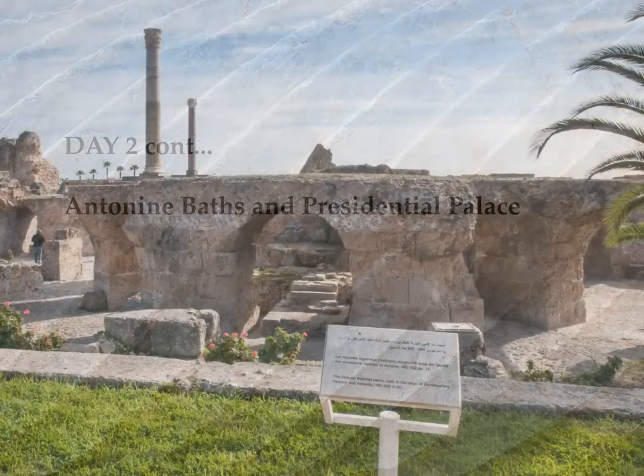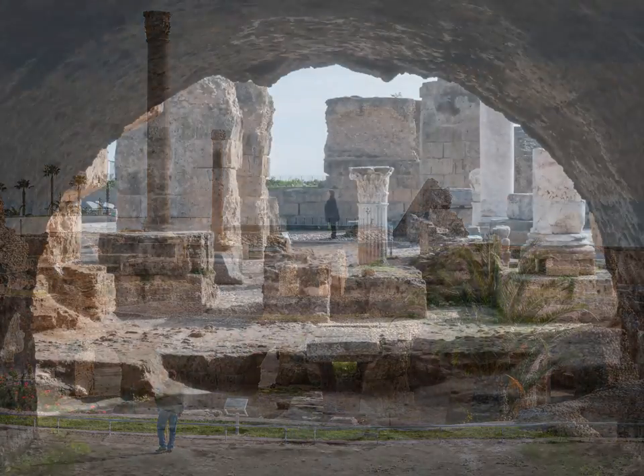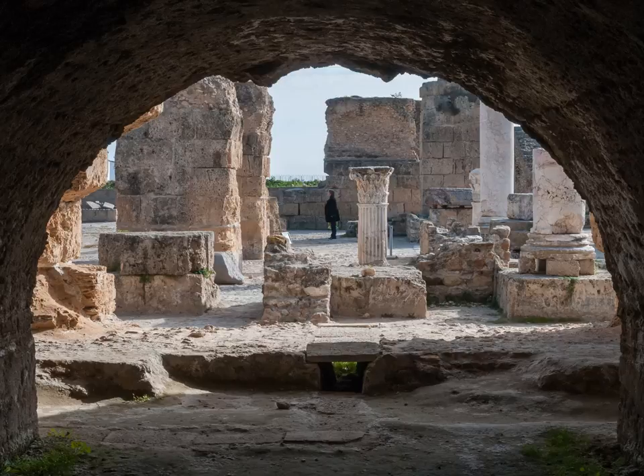The ruins of the impressive Antonine Baths are bordered by the high white walls of the Presidential Palace. We are warned not to photograph the Palace or Palace Guards unless we want our stay to be longer than expected.